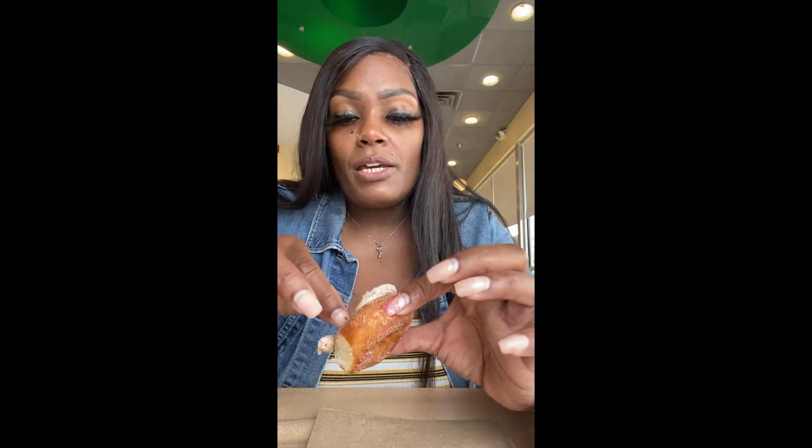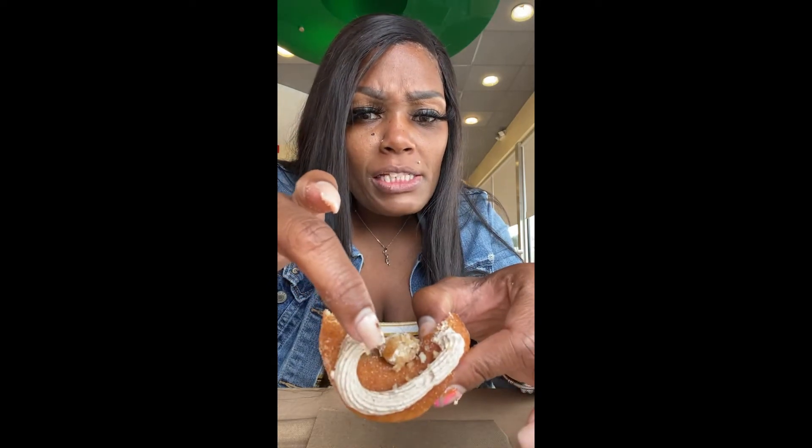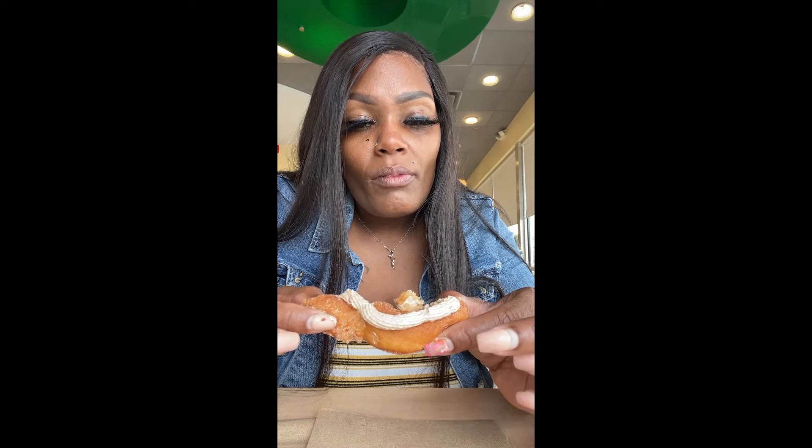It smells so good. These little flakes, little crystal sugar — they're really good. This right here tastes like Cinnamon Toast Crunch! That's good. These little crystals are very crunchy and they're sweet, and it goes well with the donut. Like I said, this tastes like Cinnamon Toast Crunch. It's so good.